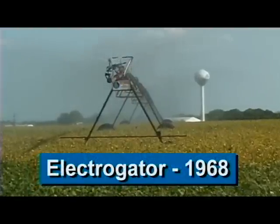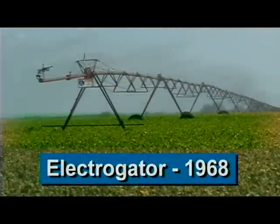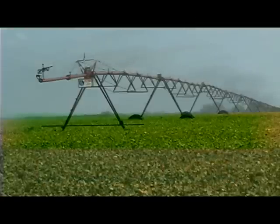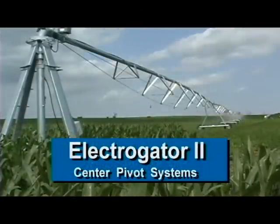The center pivot systems created back in 1968 by Ranke Manufacturing set a standard for the industry. With the development of the Electrogator 2, a new standard of excellence has been achieved.